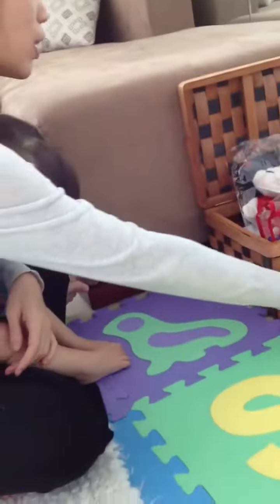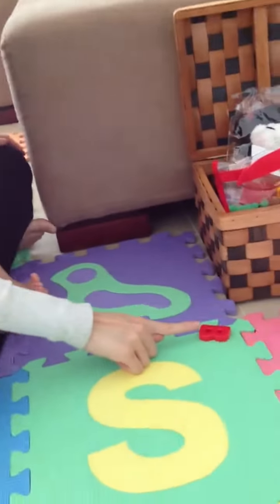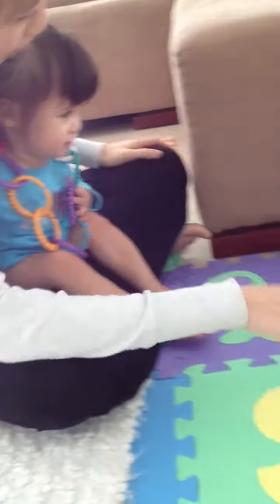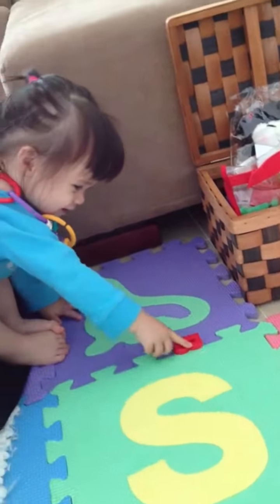Now we go for the letter. Where is the B? This is the B. Where is the B? This is the B. Where is the B? This is the B. Yay!